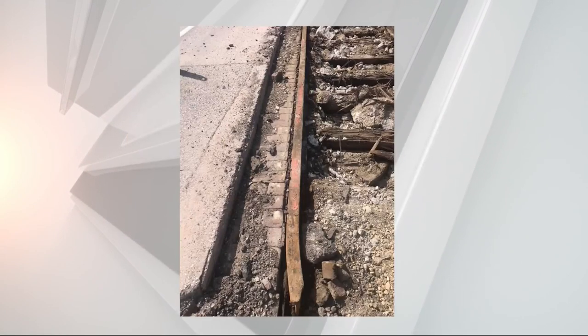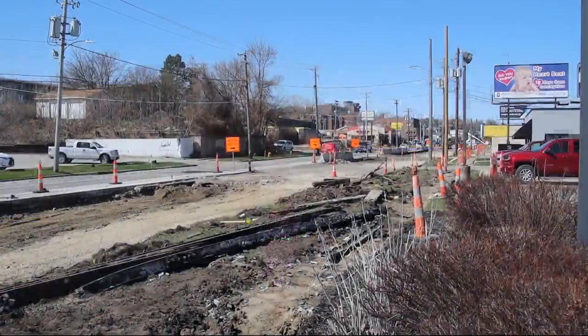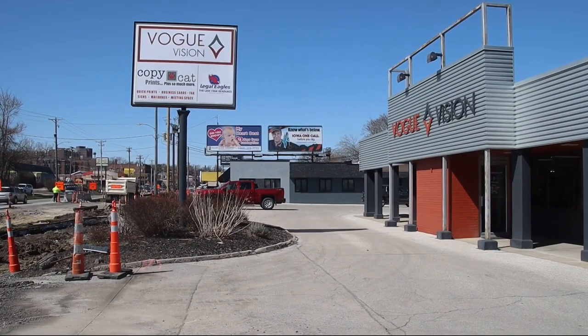Sort of like two steps forward, one step into the past. This week, workers on Ingersoll Avenue uncovered a portion of Des Moines history. We're talking about the trolley tracks from as far back as 1866, and now there's an effort to preserve that history. WHO 13's Roger Riley reports. Drivers and businesses along Ingersoll Avenue have learned patience during this road construction.